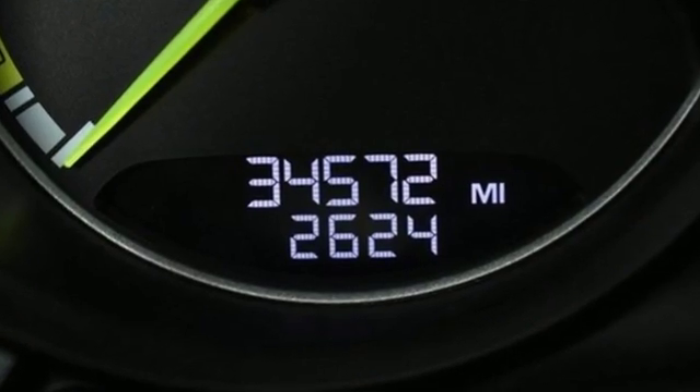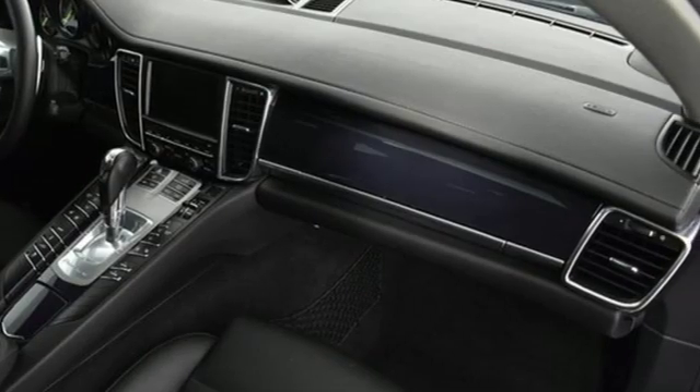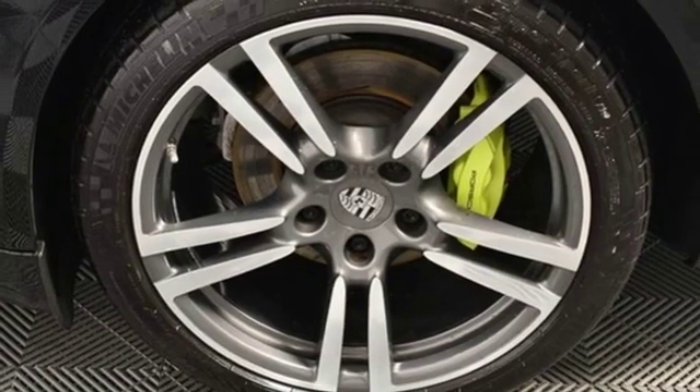Motor Trend notes: Porsche has been fanatical in trimming unnecessary pounds and has extensively employed lightweight materials up front to offset the engine's mass.